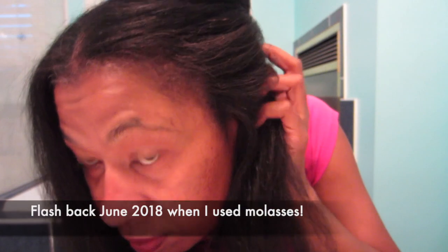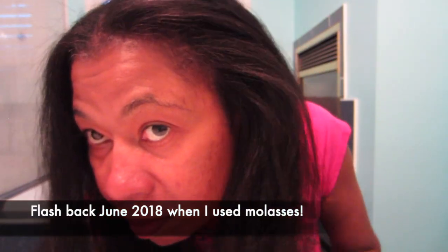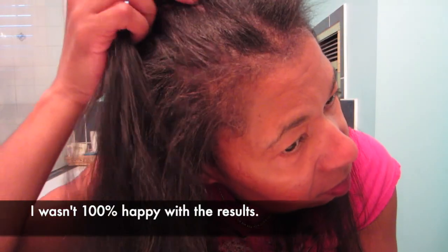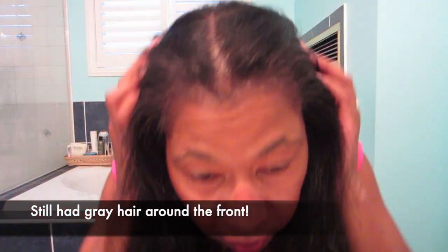And then for me, as you guys know, I used blackstrap molasses for two years. I used it for that duration and it reversed about 90% of my hair back to its original color. But I still had about 10% of my hair that was gray, mostly around the front — baby hairs — and I decided I was just going to live with it because I didn't want to dye my hair.